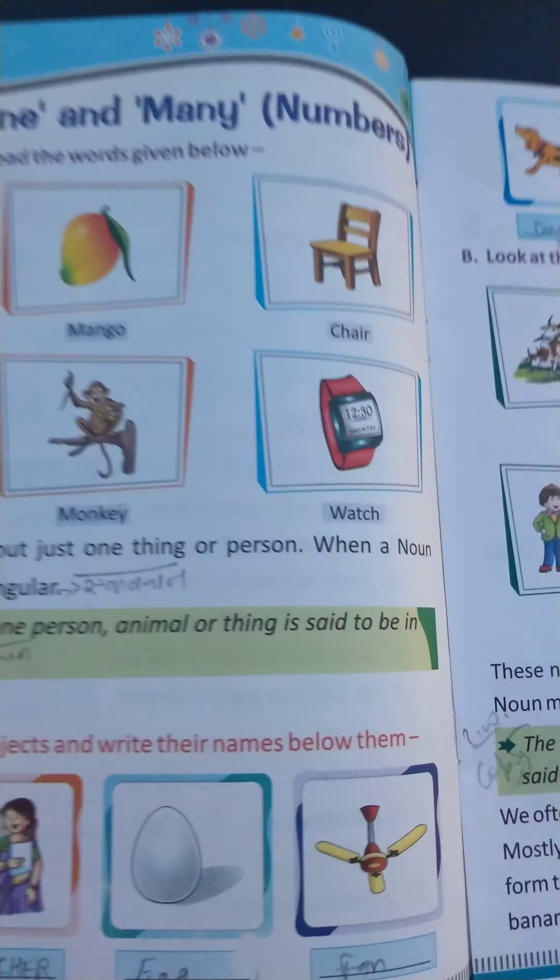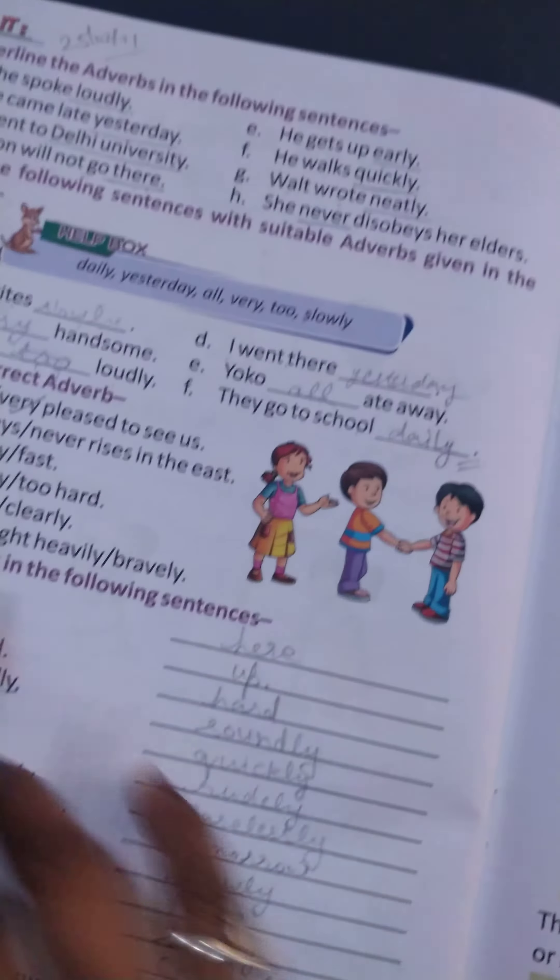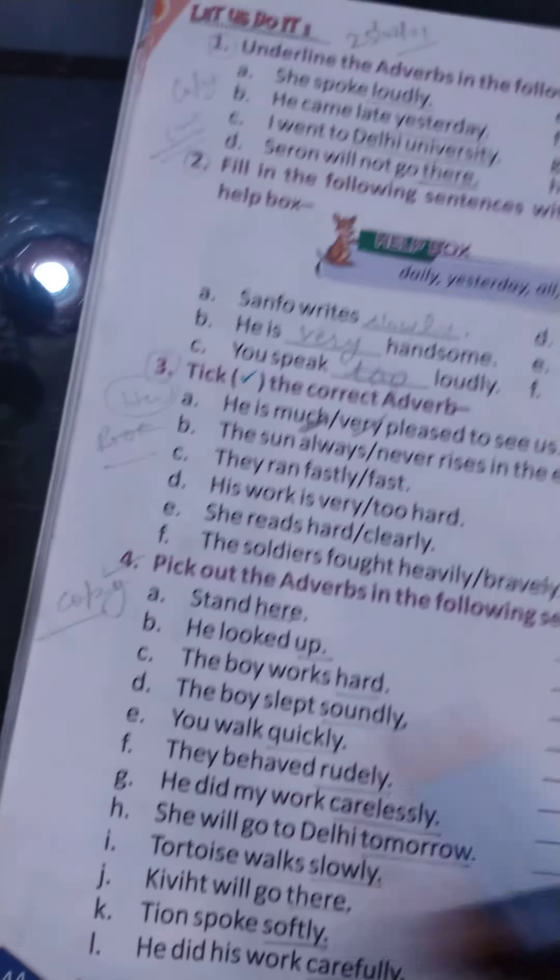Hey students, today we are going to start with our English grammar subject of class 2nd. Dear students, today we are studying chapter number 15, Adverbs.